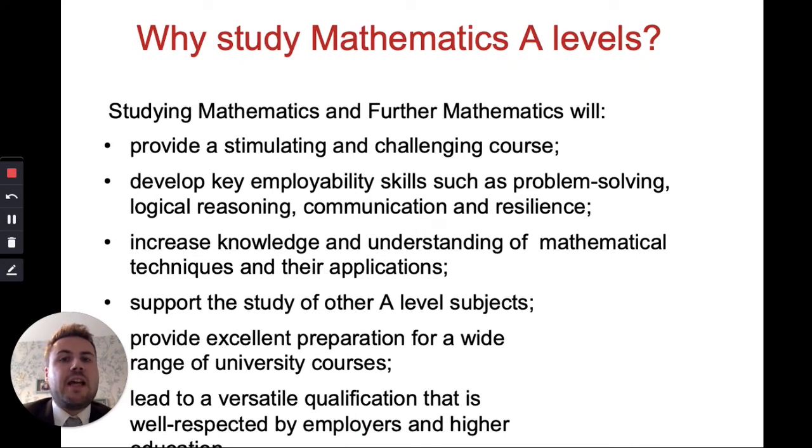Why should you study A Level Maths? It's really stimulating and challenging — all A Levels are challenging but Maths is particularly so. Because it's so challenging, it develops key employability skills such as problem solving, logical reasoning, communication, and resilience. It really increases your knowledge and understanding of mathematical techniques and applications. At GCSE you can't always see the application of the algebra you do, but in A Level Maths there's a lot more application, so you can see why you're studying it. It supports other A Levels really well — Physics has loads of maths, and subjects like Psychology, Chemistry, Geography, and Biology also have quite a lot of maths these days.